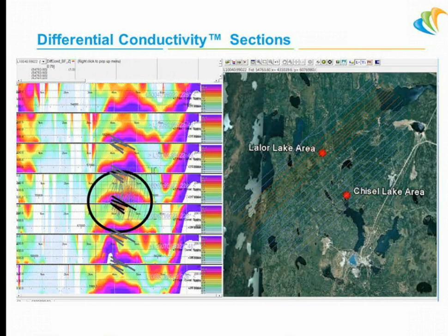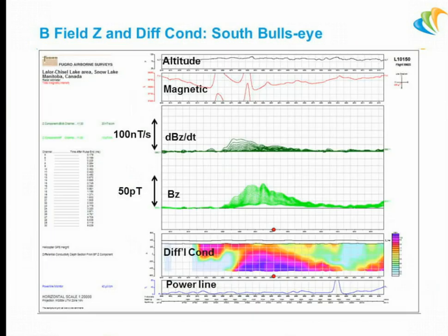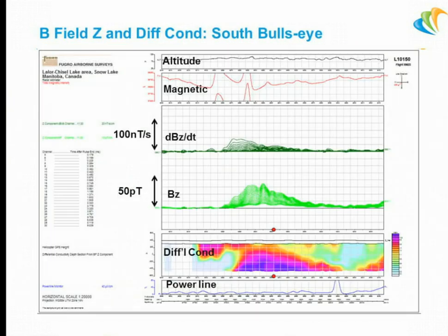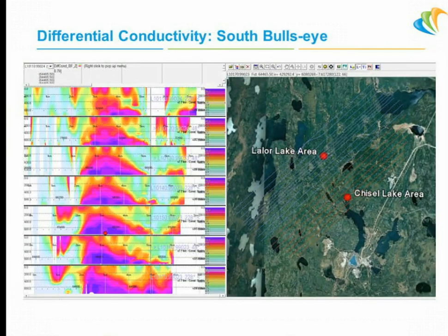The south bullseye is here — that's the further south anomaly — also a very good conductivity section, good and beefy, actually a little bit stronger response than Lalor. Interestingly, it actually does match the dip in the area. So the conductivity sections usually aren't that good in this environment, but it certainly seems to have worked here. Three lines across it again show a good, repeatable line-to-line response. And there's that apparent dip to the whole thing.